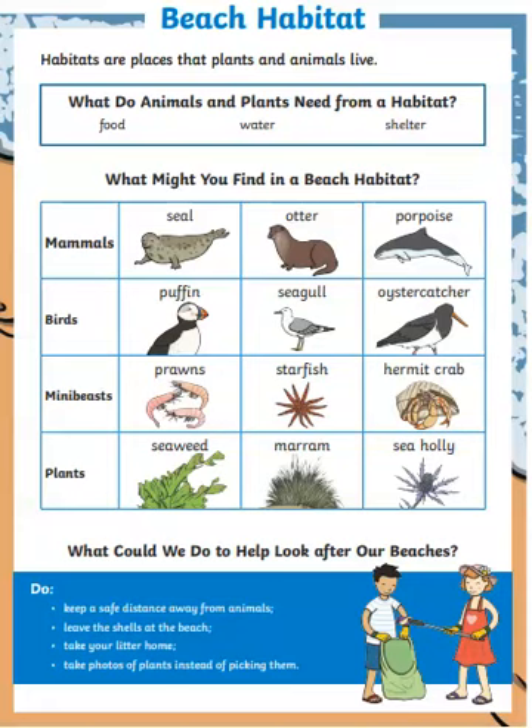What might you find in a beach habitat? First, you'll find mammals. Mammals are animals that feed their young by giving them milk — like a cow is a mammal because the calf drinks milk from the cow. Some mammals that live in the beach habitat are the seal, the otter, and the porpoise.